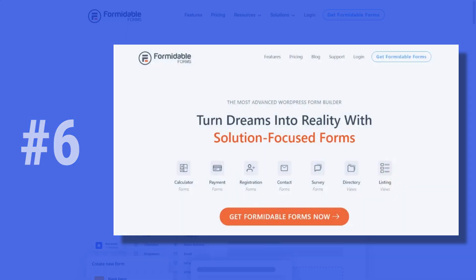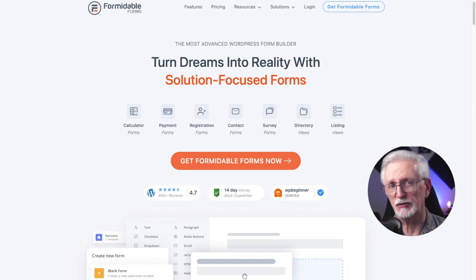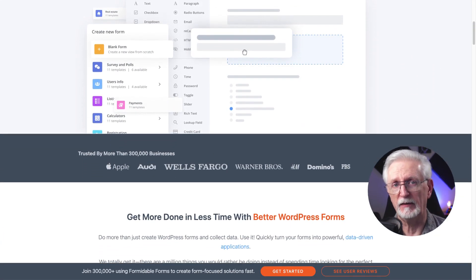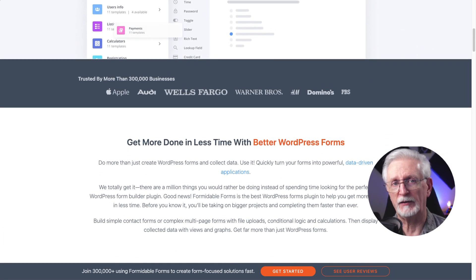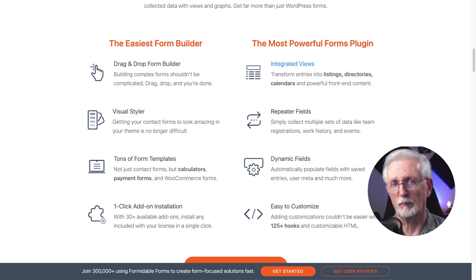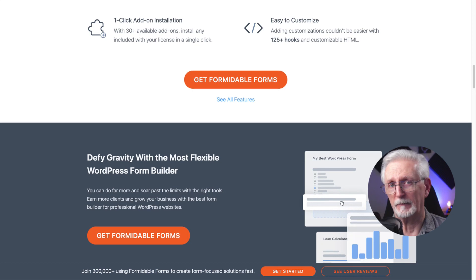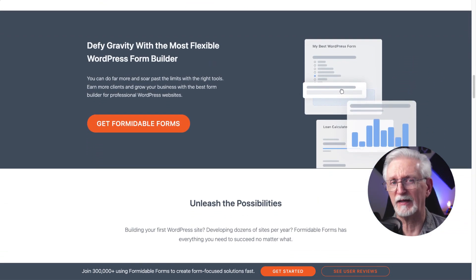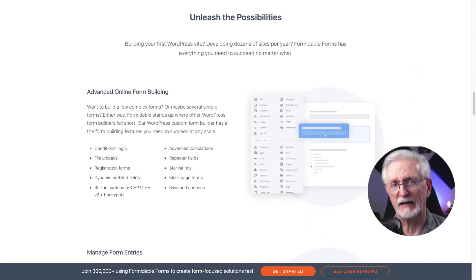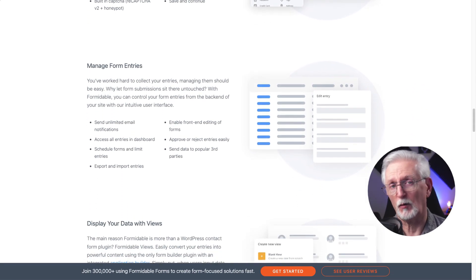Formidable Forms is one of the most advanced WordPress form builders, ideal for anyone wanting to create more advanced forms and surveys. It can create calculator forms, registration forms, and just about any kind of form you can think of. Plus, you can take those form entries and turn them into listings, directories, and calendars. Key features include a drag and drop form builder, visual styler, tons of form templates including payment forms, WooCommerce forms, and calculator forms. You also get repeater fields, dynamic fields, field uploads, and star ratings. Formidable Forms starts at $39.50 per year, or you can get started free.